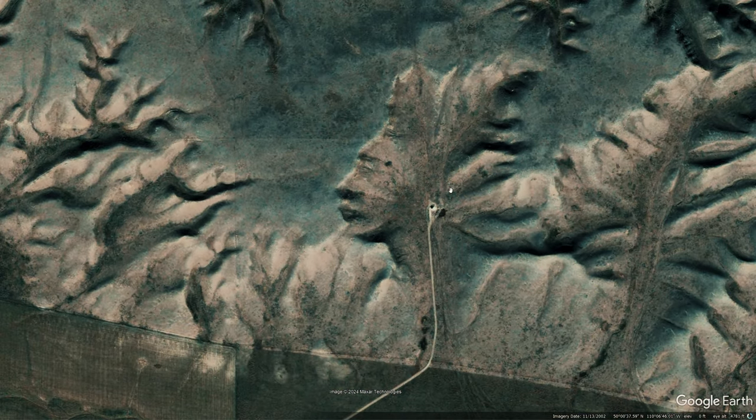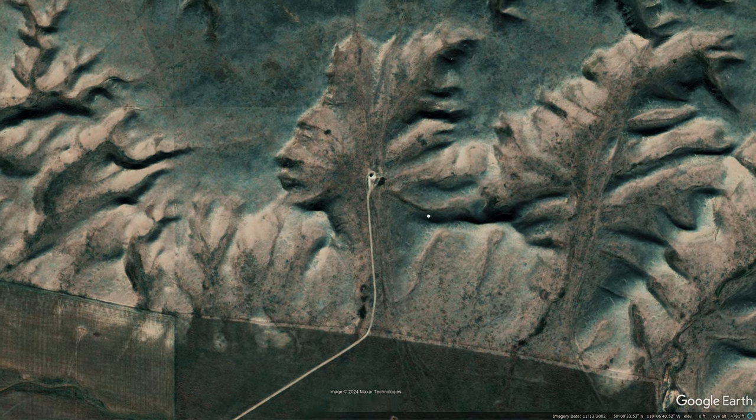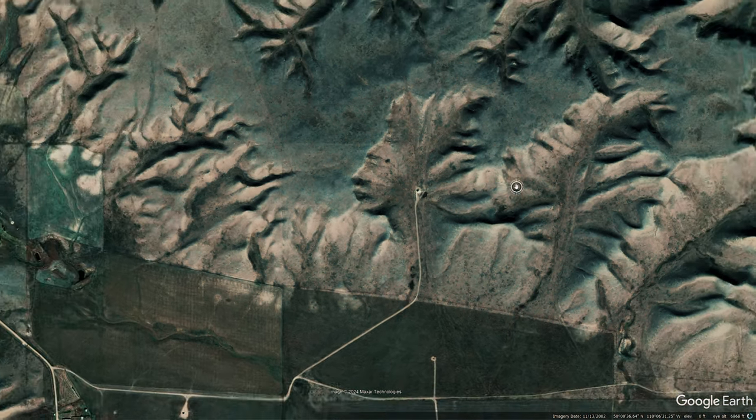Let's zoom out here and get a wider view of the area. I really like looking around in Google Earth. Sometimes I spend hours just looking around, seeing what I can find. It's things like this — it's really cool to see.